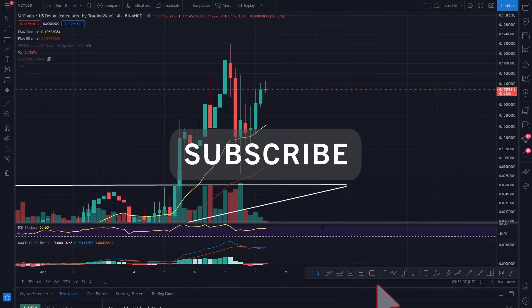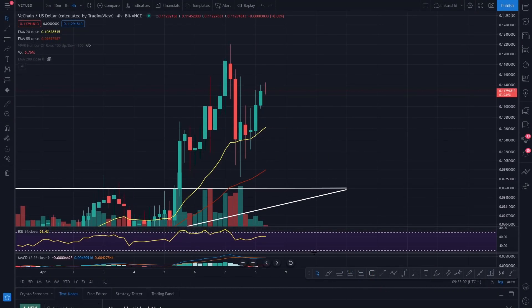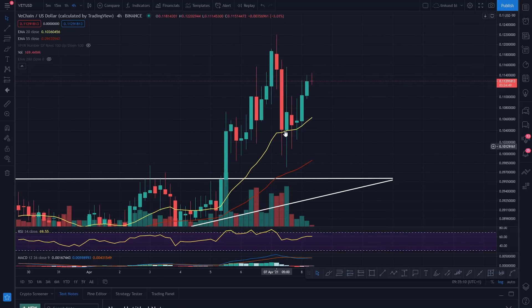Hi everyone, hope you're well, Coinskid here, hope you had a good day. A bit of a bloodbath yesterday, but VeChain — absolute solid.